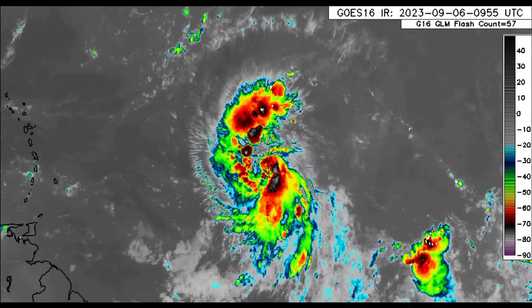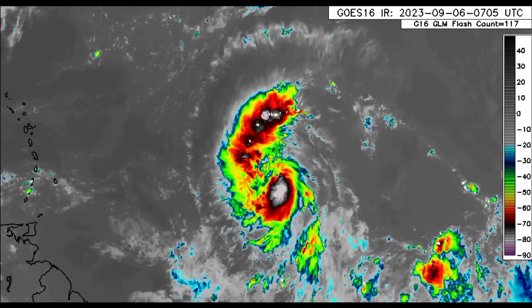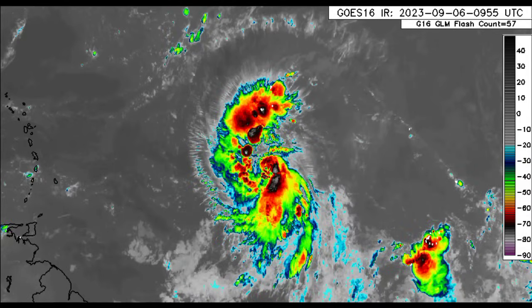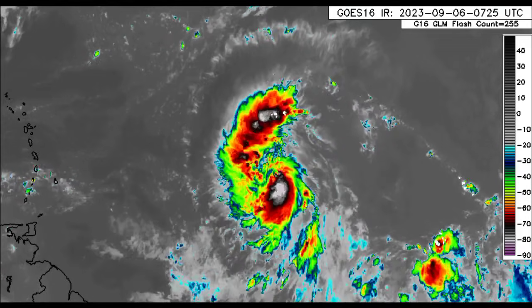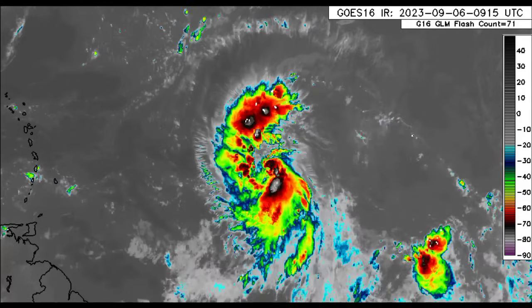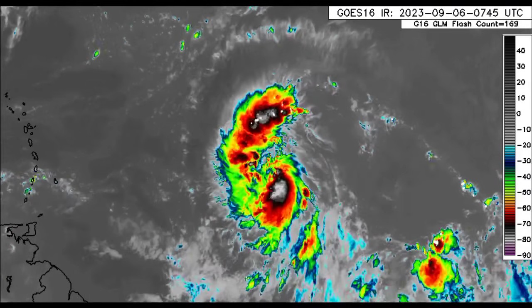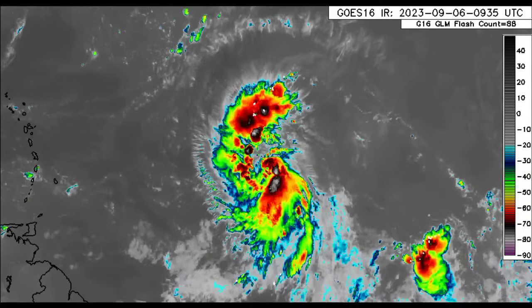Hey everyone, it is Dani and welcome to this update video. I trust and hope that you guys are doing really great. We're going to be taking a look at what is going on with our systems out there. We've got Lee, we've got 96L, Franklin's Remnants, and we'll also be talking about what is happening across the Caribbean as well as briefly glancing at the Eastern Pacific where there is now a hurricane.